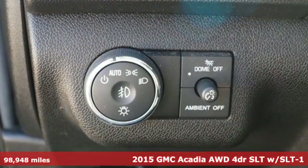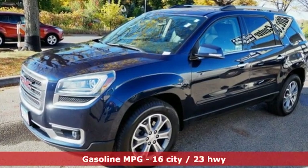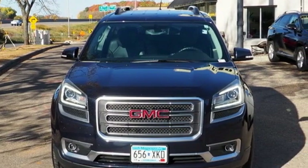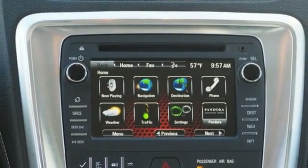It's well equipped with features you need: automatic transmission, front heated leather bucket seats, integrated navigation system, rear parking sensors, and dual zone climate control.